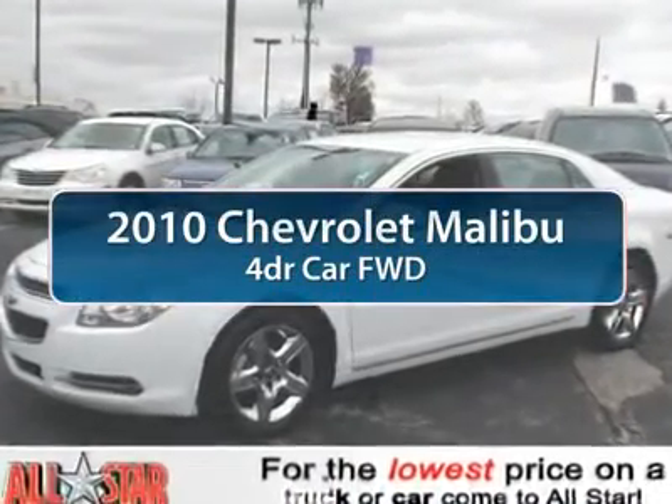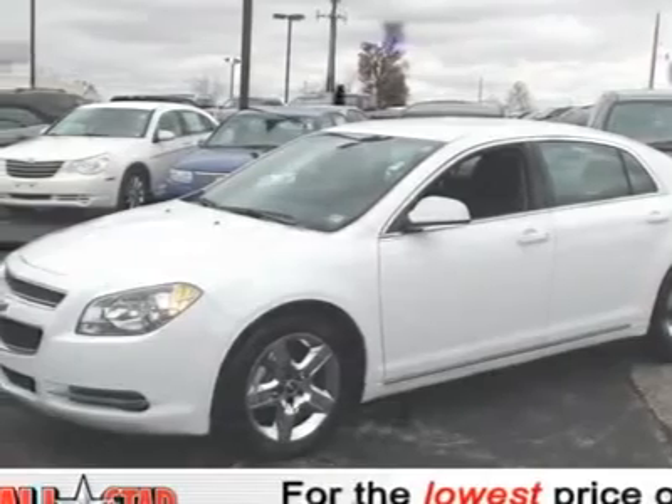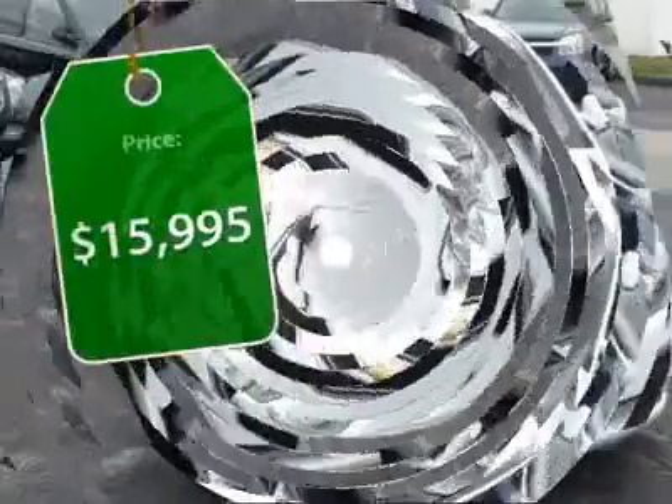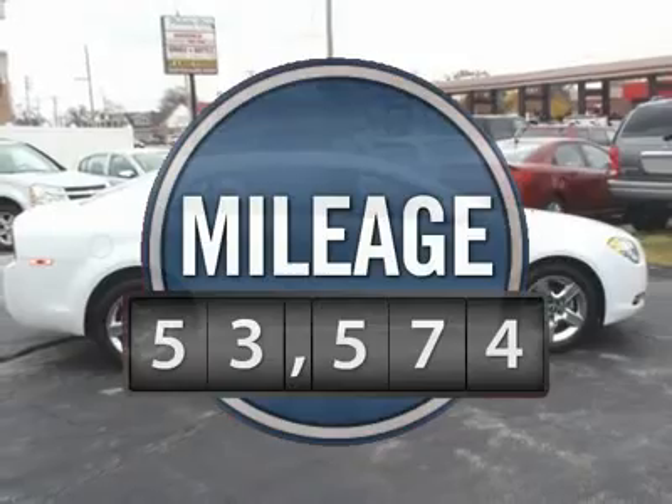The 2010 Chevy Malibu, a combination of performance and fuel economy. The Malibu is a great commuting car and is priced below $20,000. This vehicle has less than 55,000 miles.